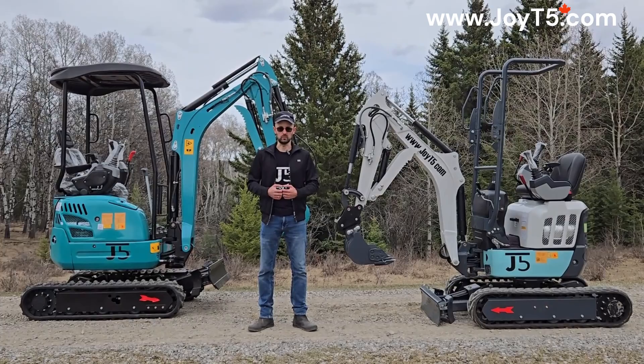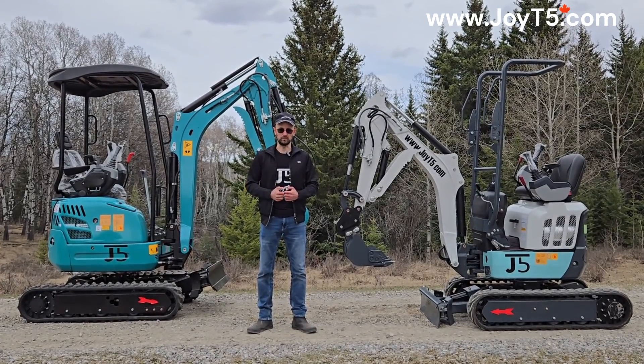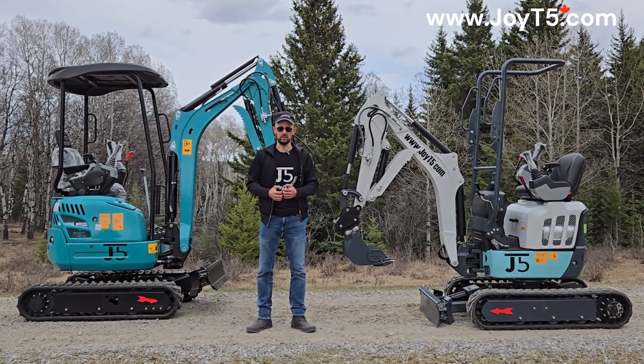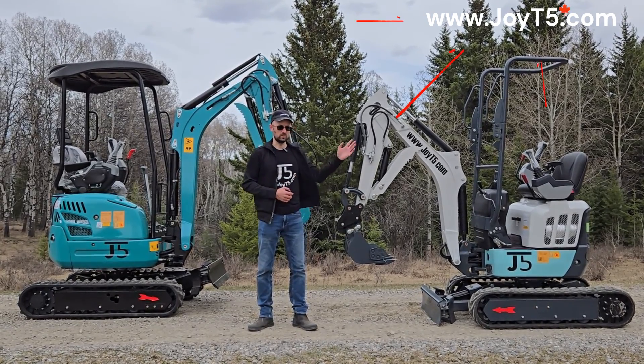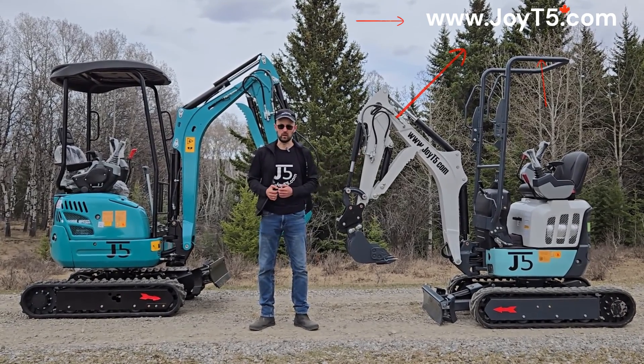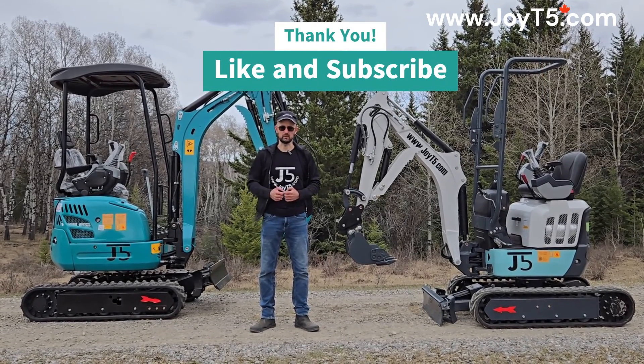We're going to post links to the demo videos for each of the machines in the description. Thank you so much for watching. If you have any questions about these machines, visit the website or contact one of our dealers. Thank you — like and subscribe.